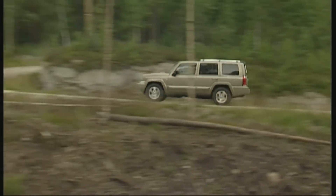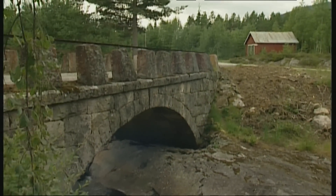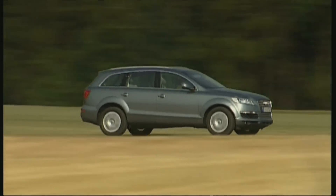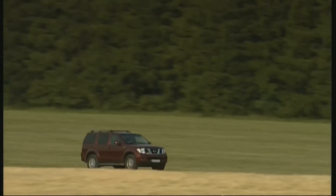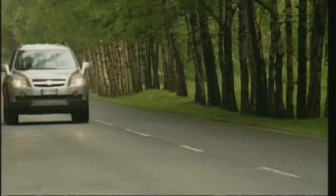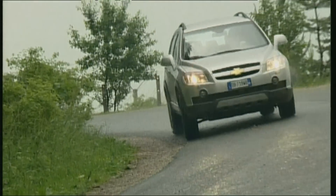With its rustic exterior, the Commander cuts an impressive figure in quaint villages. As a true seven-seater, it has very little competition in the fiercely competitive SUV market. The Audi Q7 also offers seven seats as an option, with the base version starting at 49,000 euros in Ingolstadt. The Nissan Pathfinder starts at 35,000 euros. The Commander and Q7 are considered comparable and belong to a higher-level seven-seater segment.